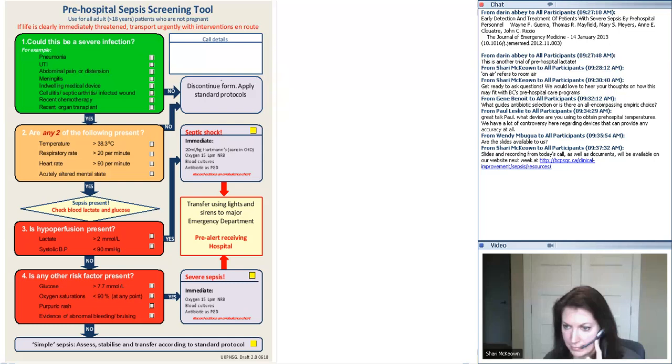Somebody else was wondering if you draw blood cultures in the field as well. We don't at the moment. I think once the trial develops, as we move towards summer or autumn and people are more comfortable with paramedics picking up this disease pre-hospital, I think we will be taking cultures. The paramedic practitioners do take cultures for other reasons in remote locations in Scotland. So I think it will just be an evolution that will deliver the sepsis 6, probably apart from catheterisation, in the pre-hospital field.